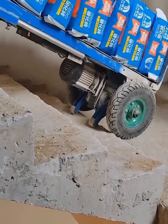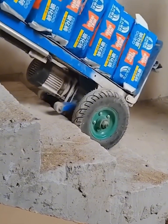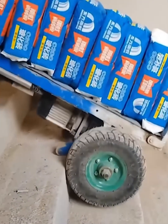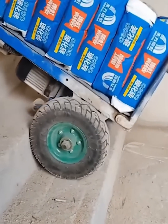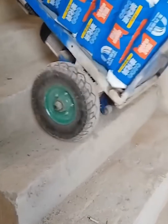Carrying heavy loads upstairs is a backbreaker, but not with this genius tool. This motorized dolly has a clever track system that climbs stairs with ease. Watch as it effortlessly transports heavy bags, making a difficult job look simple. It's a true lifesaver for anyone in construction or delivery.